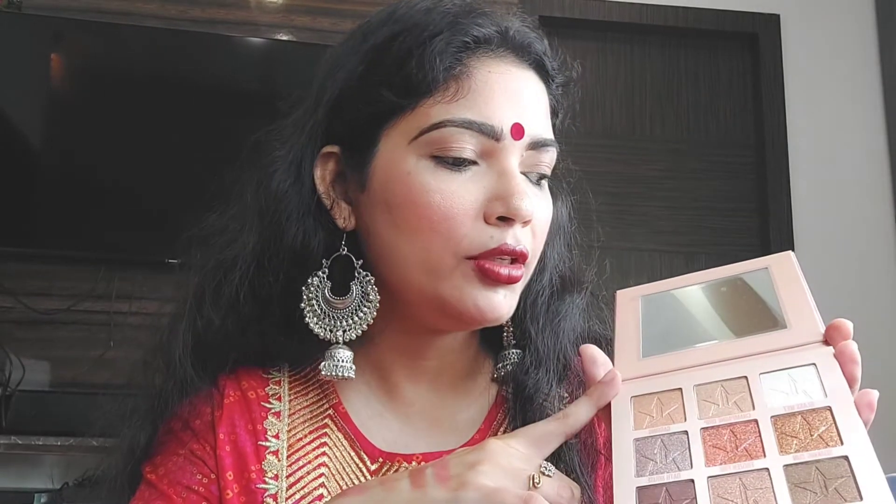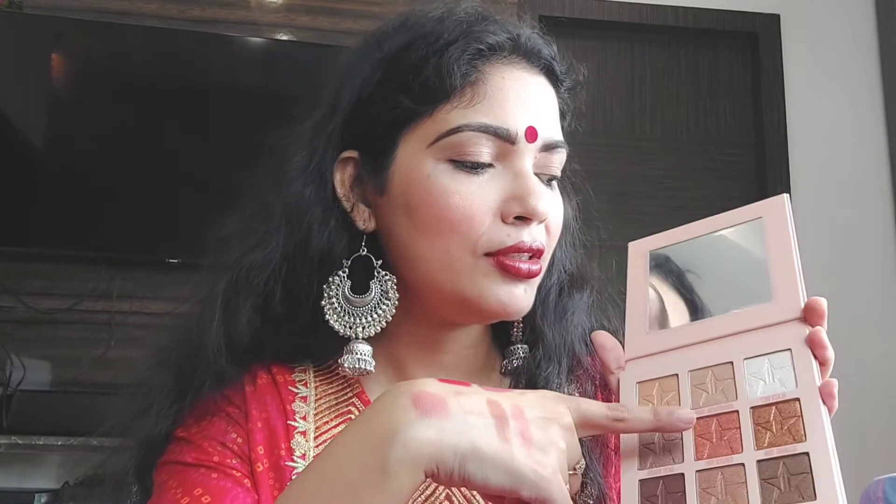So I paid around 5600 rupees for these three products and for that I got this palette free. This is an eyeshadow palette — let me show you the shades. They are beautiful shades and if needed you can also use some of these shades as a highlighter.